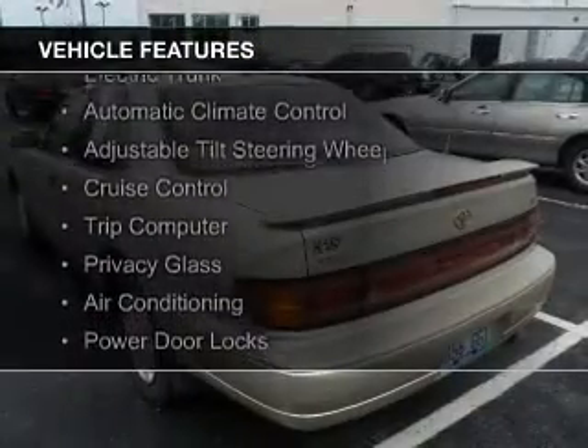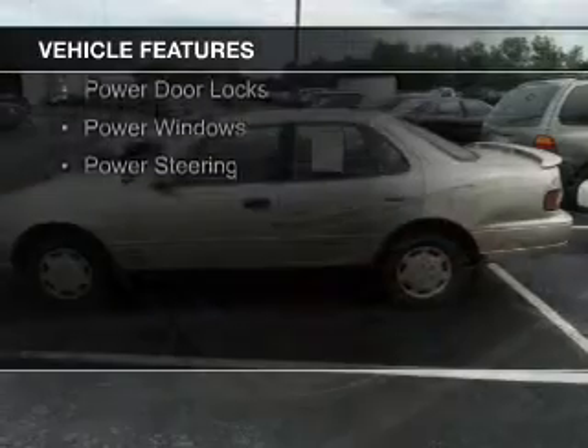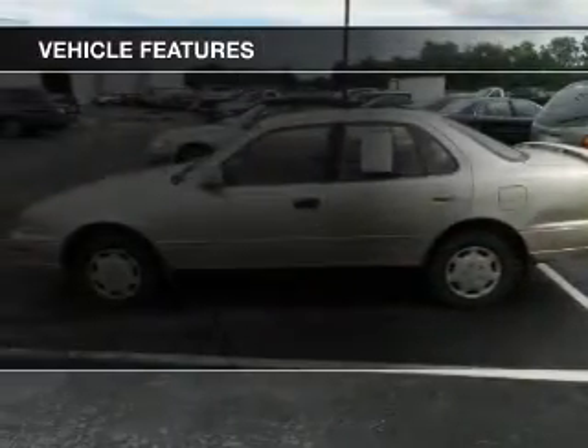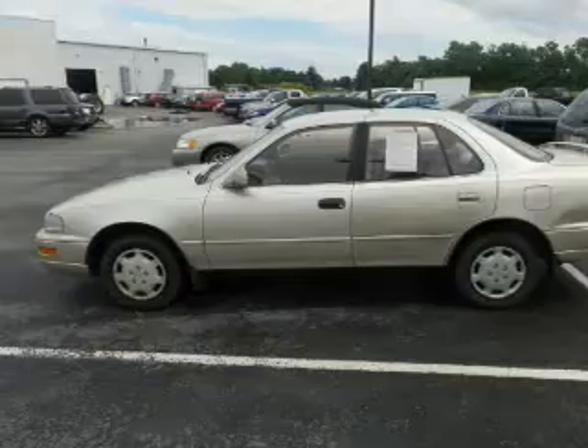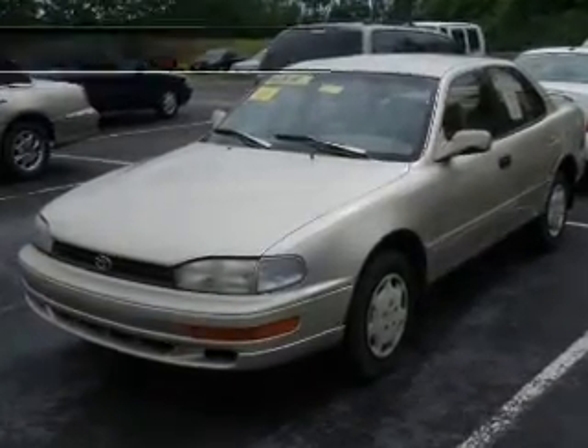The features include electric trunk, automatic climate control, an adjustable tilt steering wheel, cruise control, a trip computer, privacy glass, air conditioning, power door locks, power windows, and power steering. Safety was made a priority with these features.